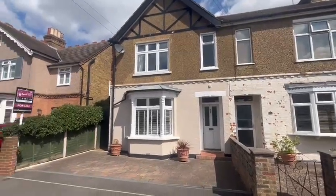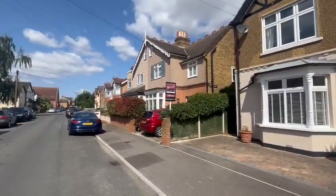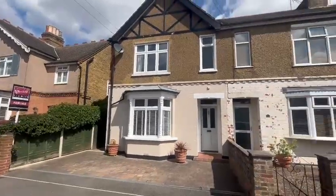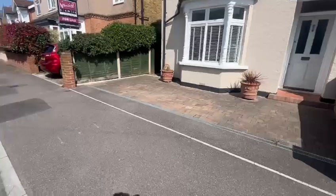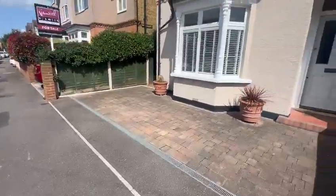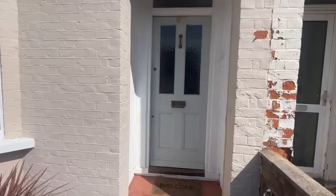We're here today at Clarendon Road to show you this lovely new three-bed Edwardian end of terrace, very close to the high street. We have the drop curb and off-street parking for two cars. Come on in and have a look.